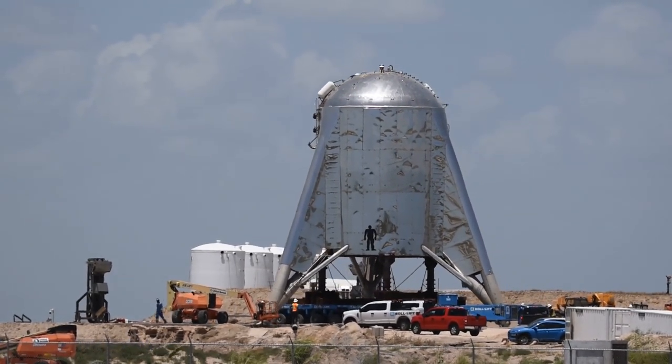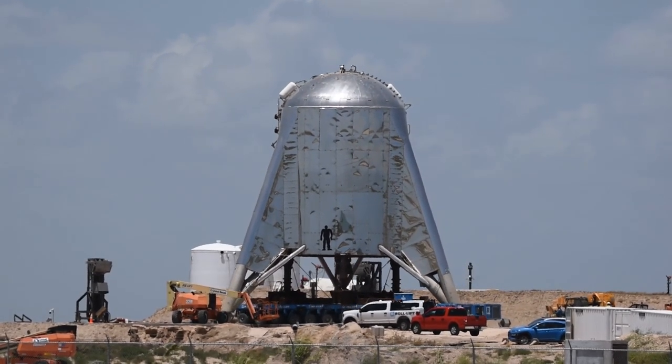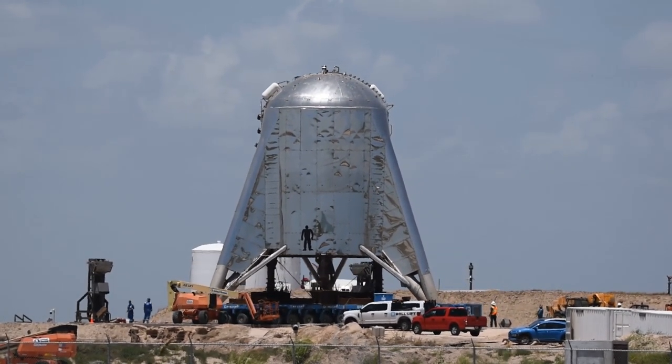In fact, today on July 29th would be another possible test window, as SpaceX has the opportunity to close roads again from 2 to 8 PM local time.